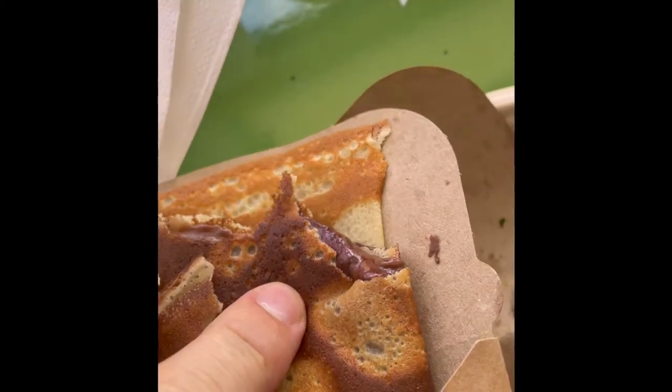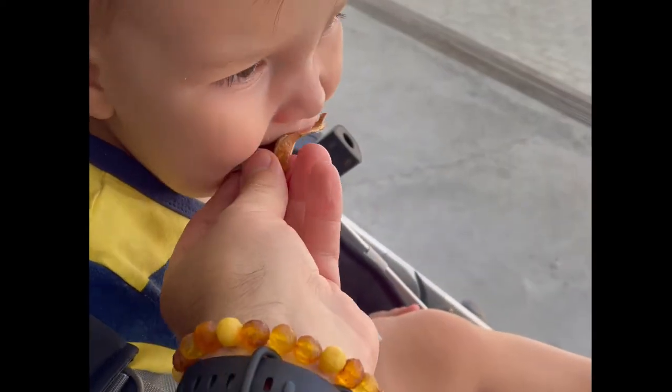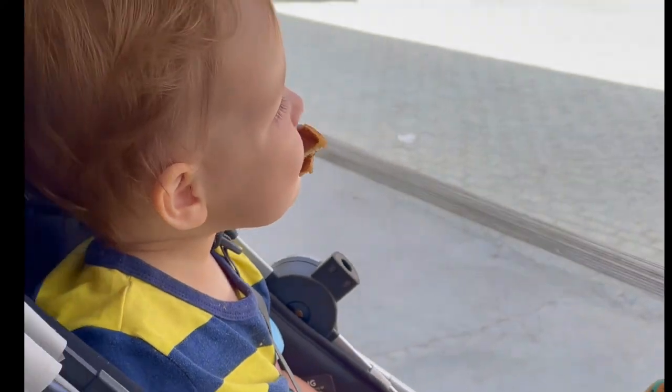Sebastian's already started on the sweets. Look at that sweet one! Here you go, Sebastian — get in there. Now for the sweet crepes: they give you a knife and fork, but honestly just dig in. Delicious.